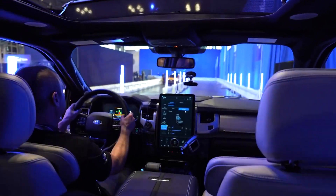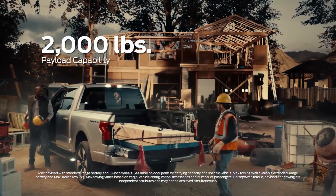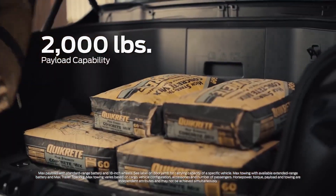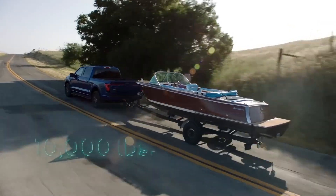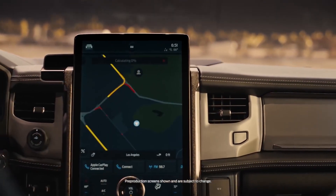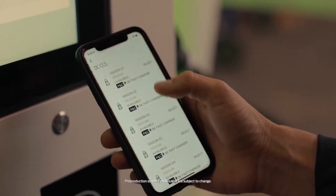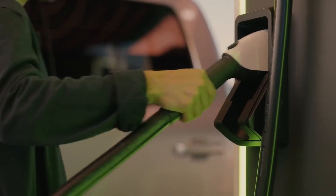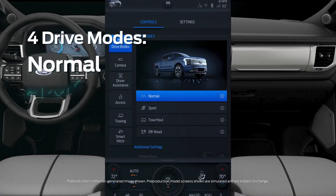The Lariat and Platinum trim levels upgrade to a 15-inch display. Apple CarPlay, Android Auto, integrated dashboard navigation, and a Wi-Fi hotspot are all included as standard equipment. Through its partnership with Bang and Olufsen, Ford will offer customers two distinct optional premium stereo systems — one with eight speakers in the Lariat trim, and another with 18 speakers in the Platinum trim.